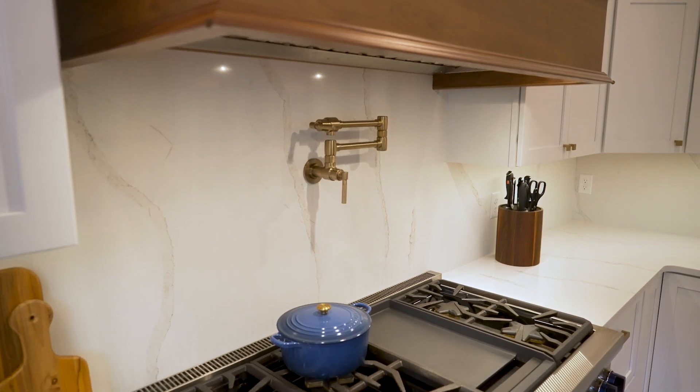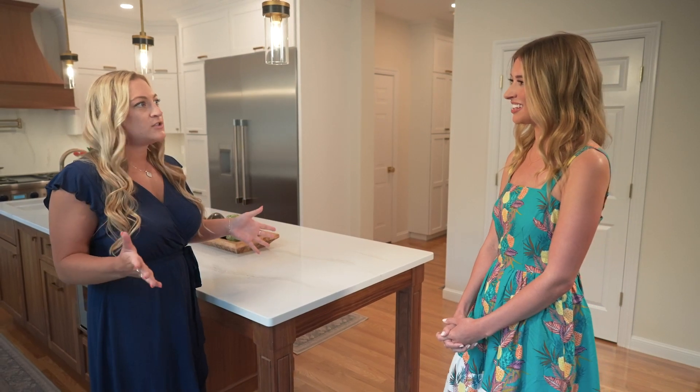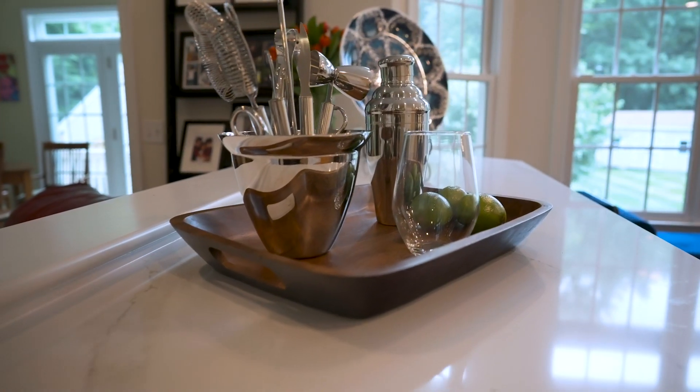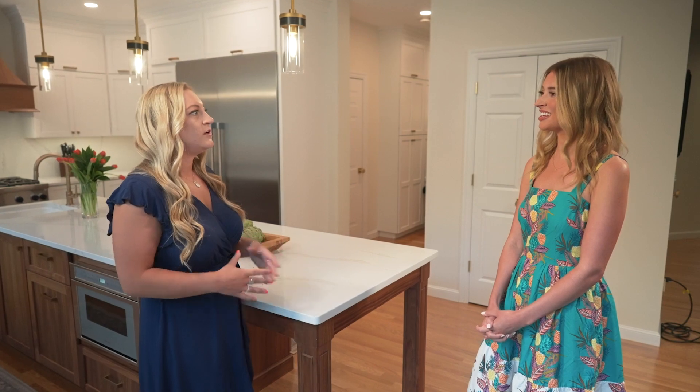Breathing new life into your aging kitchen doesn't have to be a complicated process. You don't necessarily have to redo your entire kitchen — you can update just the faucets, the hardware, or even the countertops if you wanted to. That's something you can do without ripping out your entire kitchen or redoing the cabinetry, and it can still make a big difference without a full remodel.